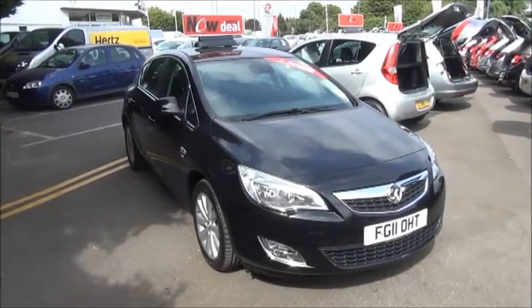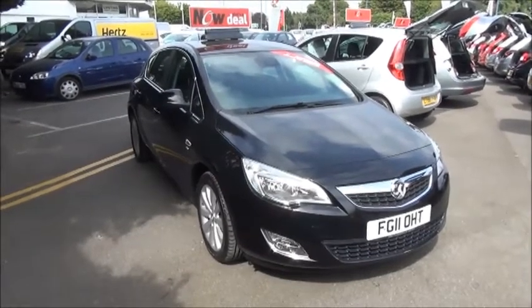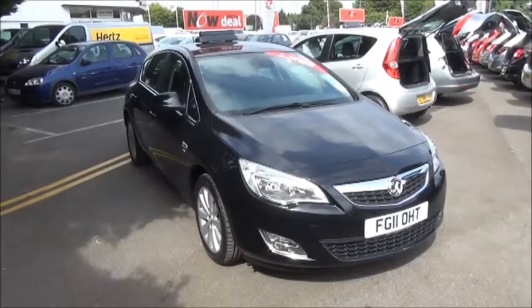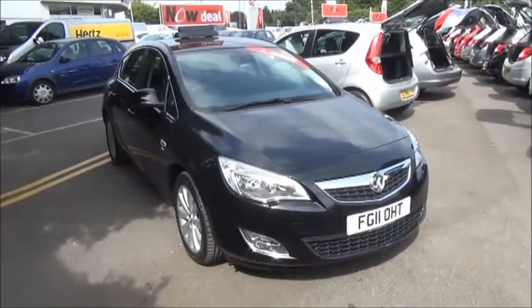Finished in carbon flash, the car was registered in May 2011 and as you can see is on an 11 plate. The Astra has a warranted mileage of 31,856 miles and a CO2 figure of 167, which equates to a road fund licence fee of £205 annually.